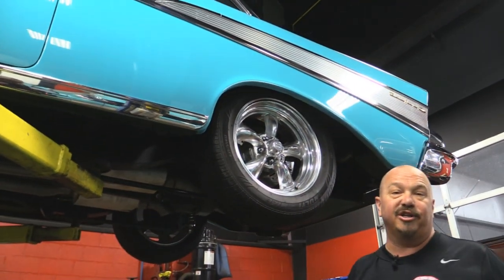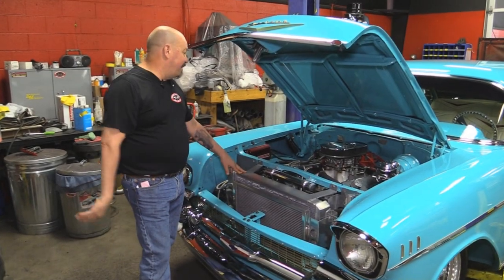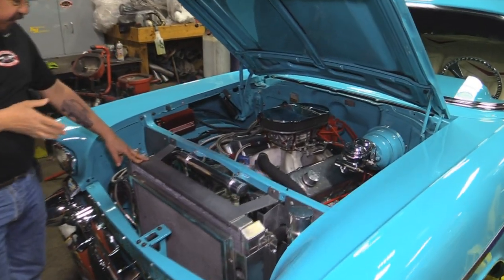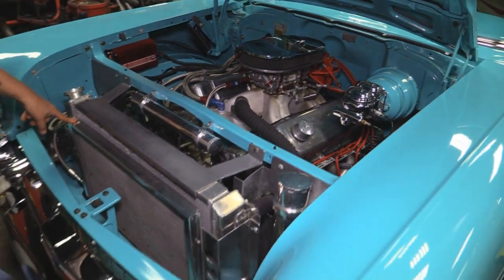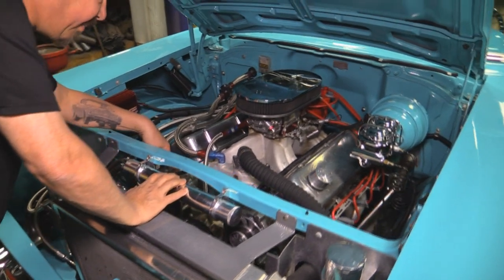Let's get under the hood and check out the 454. Check this baby out — the casting number tells us this is a 454. Beautiful Be Cool radiator setup here. Condenser for the AC. Overflow tank. AC compressor is all polished up.